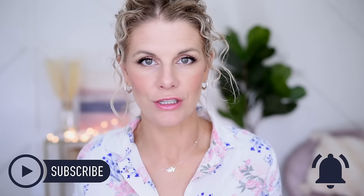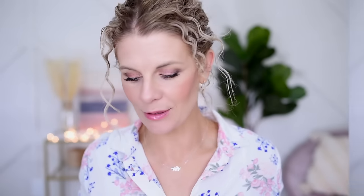Before we get into that, I'm going to give a special welcome to any of you that are new here. Make sure you subscribe to my channel before you leave and that your notifications are turned on. And with that said, let's get right into it.